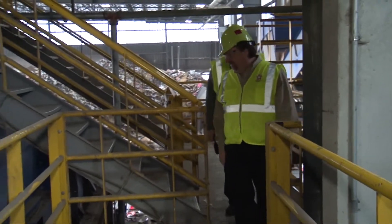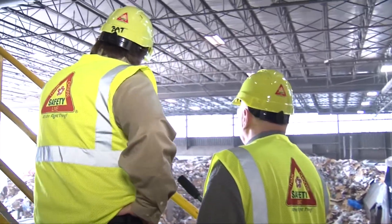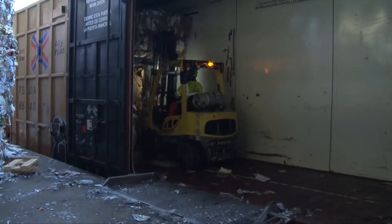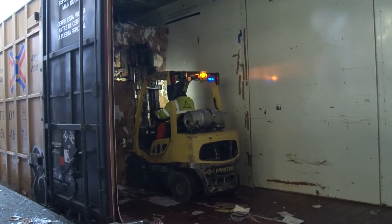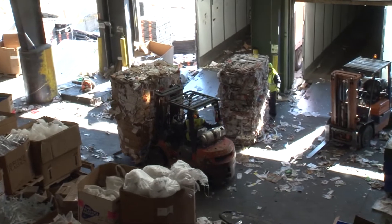General Manager Brent Batliner took us through this place from the beginning — where the single stream comes in — to the end. Trucks are constantly coming. We load three to four rail cars a day of material going out, about four to eight overseas containers a day, and then several trucks going domestic with plastics, aluminum, steel, and so on. Those bundles will be used to make new paper, glass, and plastic products.